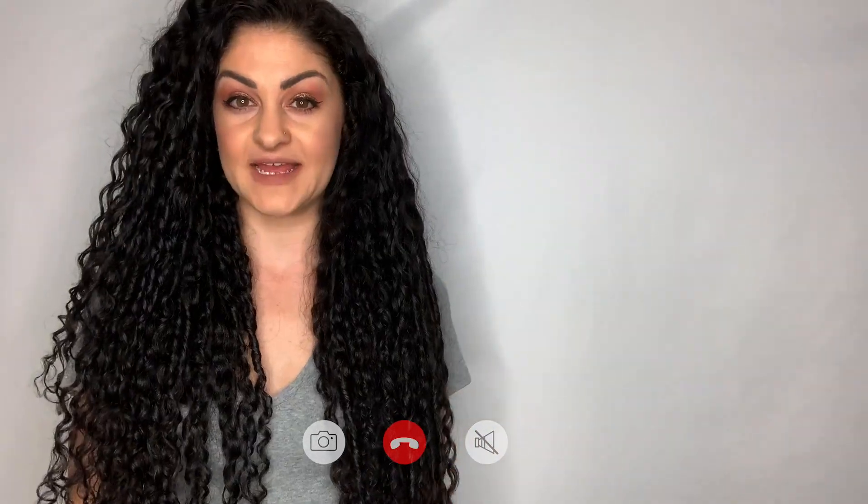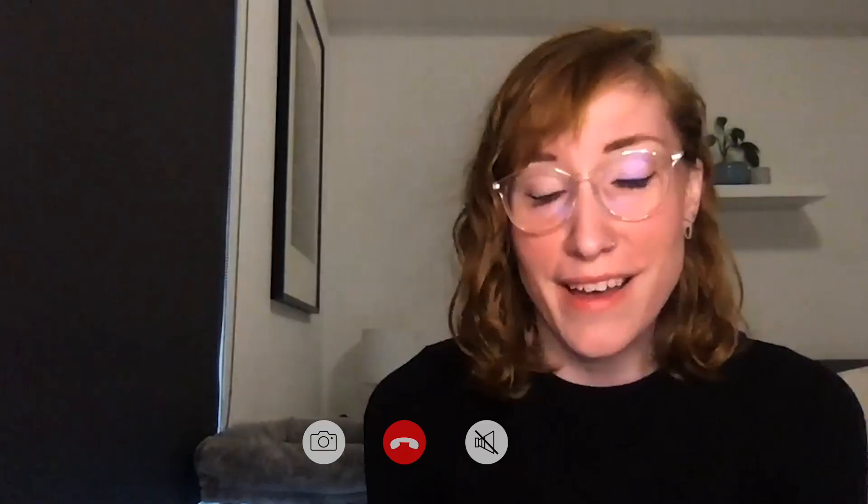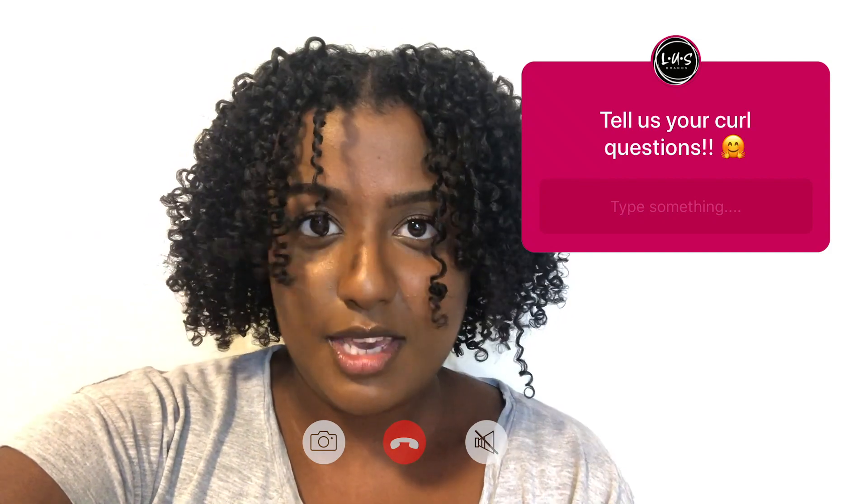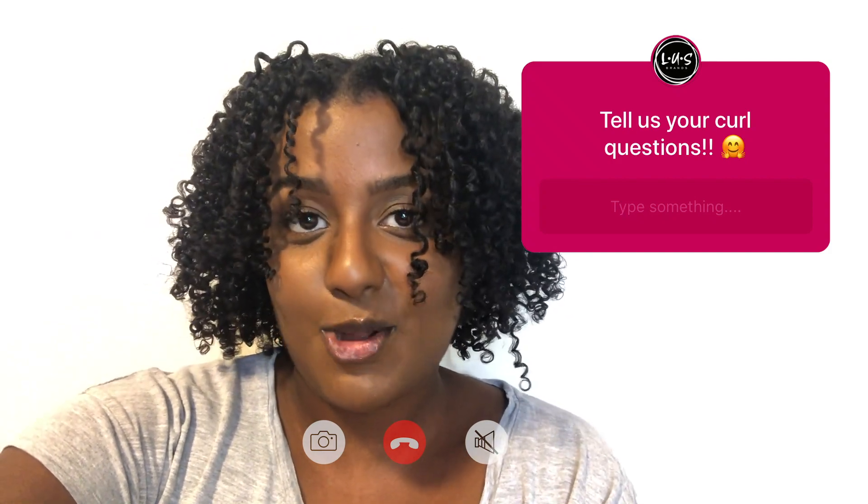Hey everyone, it's Astra here from Team LESS. Hey guys, it's Vanessa. Hi, I'm Das. Hello everyone, I'm Carol from the customer service team of LESS Brands. My name is Charlotte. Storm here from Team LESS, and as you can see, I have made myself presentable for the first time in three weeks. Last week we asked you on IG and Facebook stories if you had any questions about your curls. This week, we're getting the ladies from Team LESS to answer your questions directly. Let's check it out.